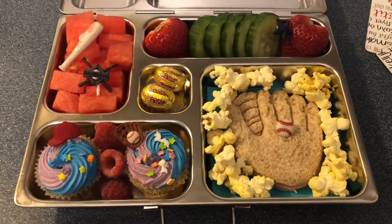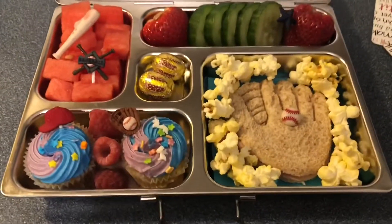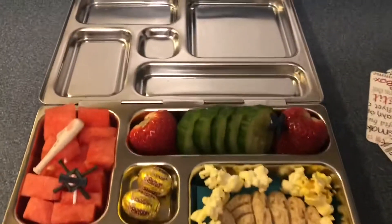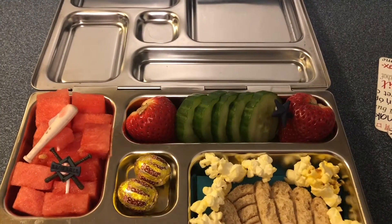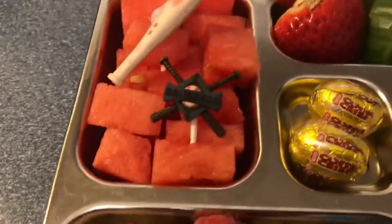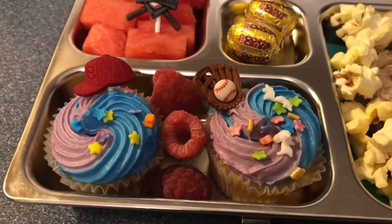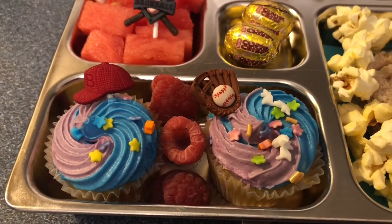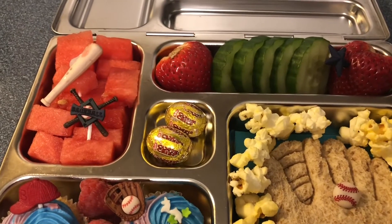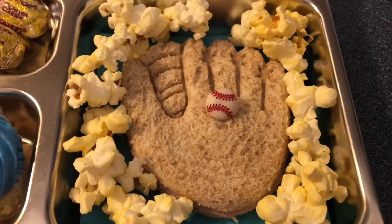Thursday's lunch is ready. We have a baseball glove ham and cheese sandwich. Around the glove I put popcorn. Up top we have two strawberries with some cucumber slices, and then some watermelon with baseball-themed picks. Down here we have two mini cupcakes with raspberries and more baseball-themed picks, and in the center two mini egg coffee crisps.